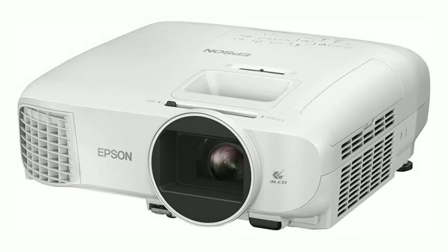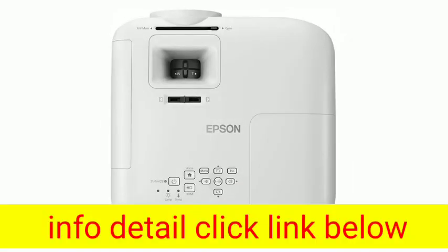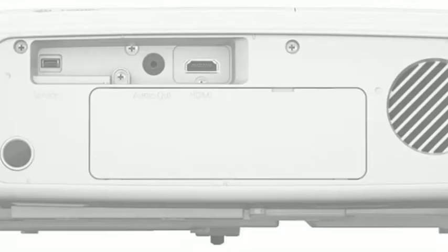Epson EH-TW5700 Full HD 1080p Projector. Enjoy the big screen experience with this affordable, high-quality 1080p home cinema projector with gaming features and built-in Android TV.